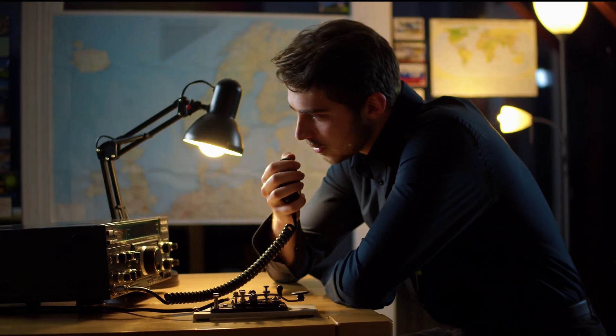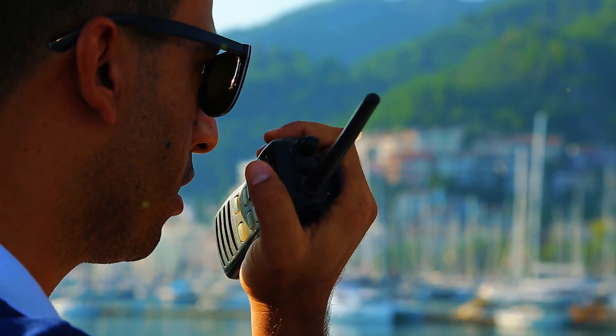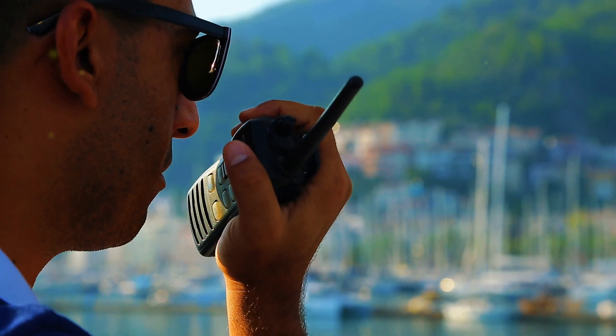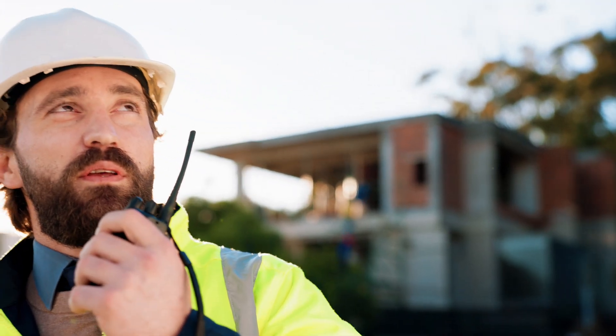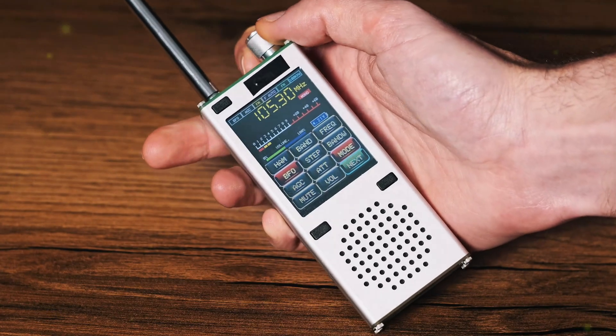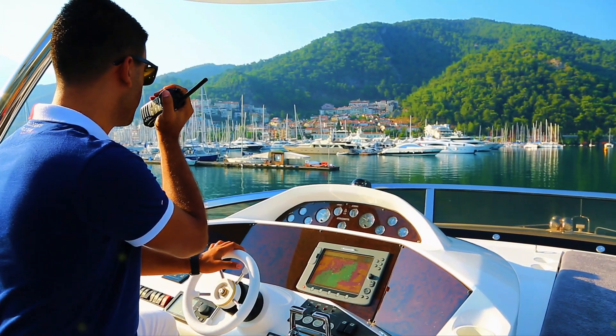From mobile units built for dash-mount duty to handhelds that punch above their weight, each radio here solves a real-world gap no smartphone can fill. You've seen how battery life, output wattage, and weatherproofing separate the best from the rest. Now it's up to you — pick the model that matches your range needs, budget, and technical appetite, and never worry about dead zones again.